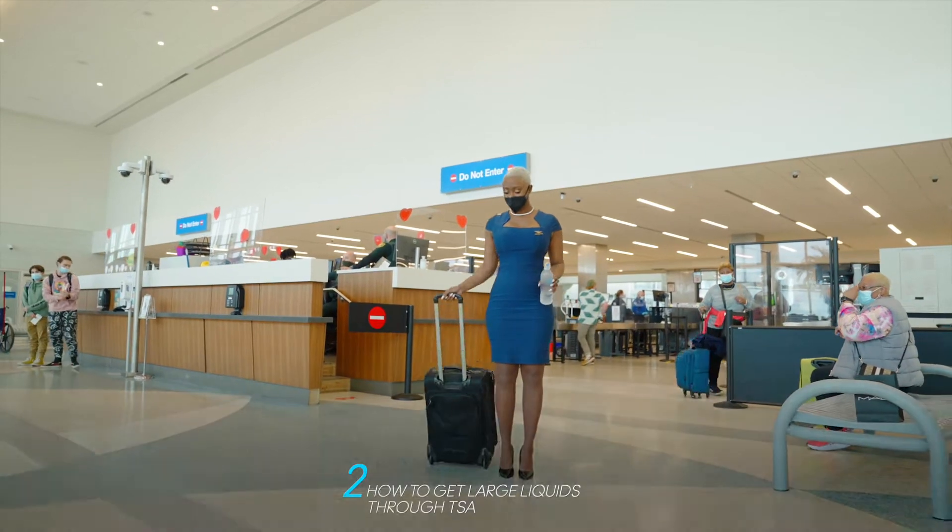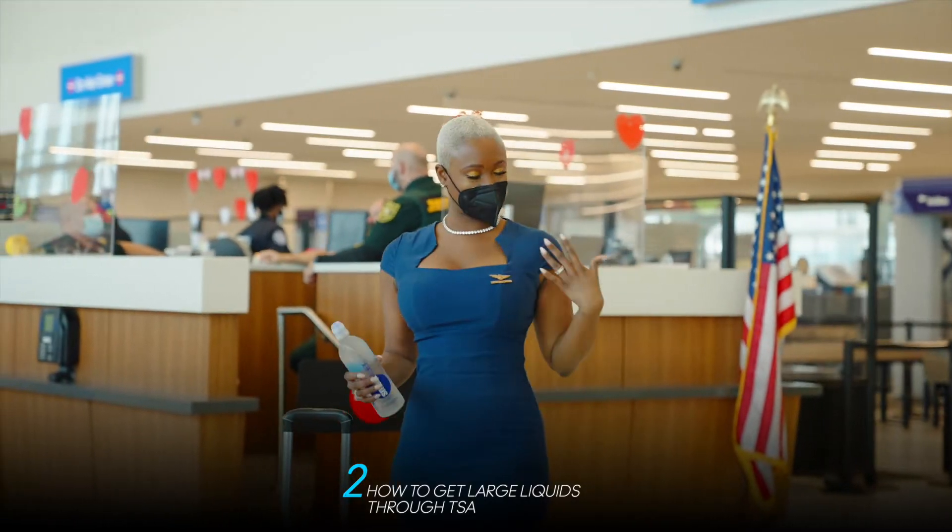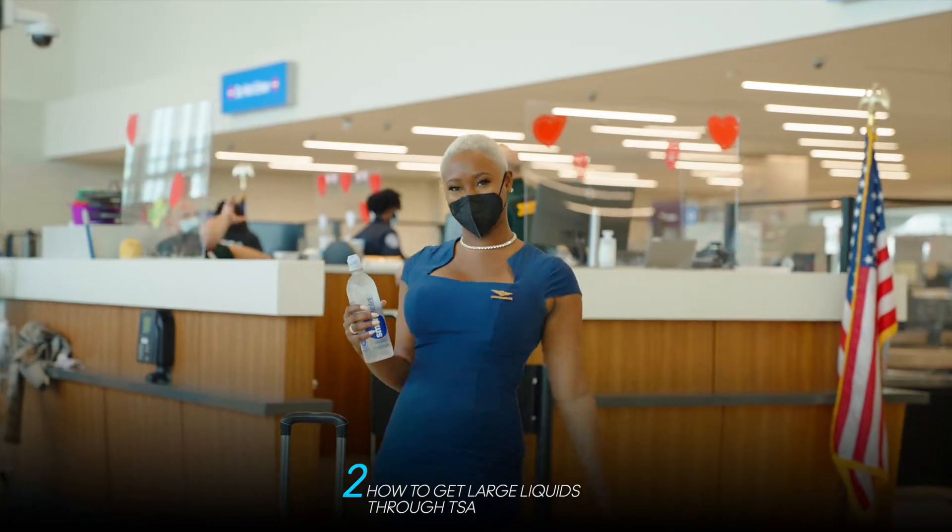Want to get your large liquids through TSA? Simple — freeze them. This will allow them to pass through the TSA checkpoint as a solid.